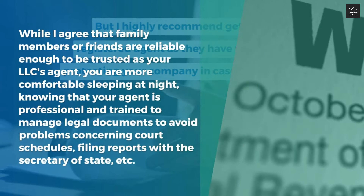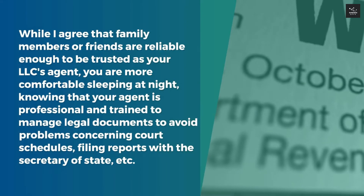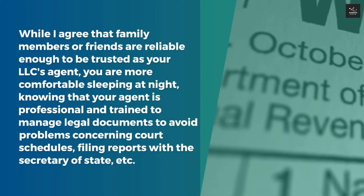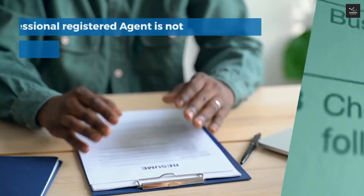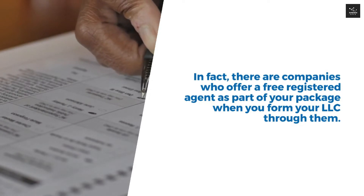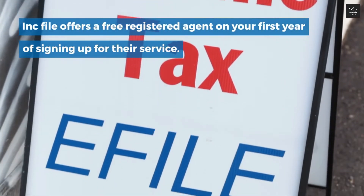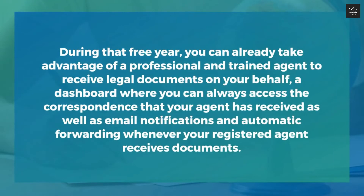While family members or friends can be trusted as your LLC's agent, you'll be more comfortable knowing your agent is professional and trained to manage legal documents, court schedules, and filing reports with the Secretary of State. Hiring a professional registered agent is not expensive — in fact, there are companies that offer a free registered agent as part of your package. Incfile is a company I recommend, offering a free registered agent for your first year. During that free year, you can take advantage of a professional agent to receive legal documents, a dashboard to access correspondence and email notifications, and automatic forwarding when your agent receives documents.